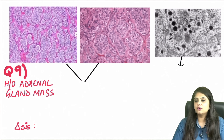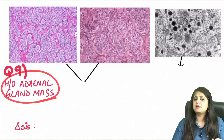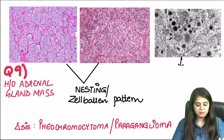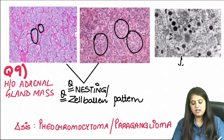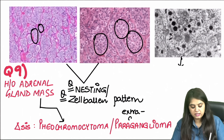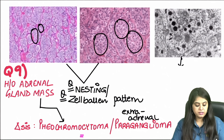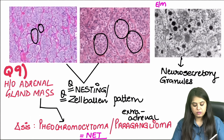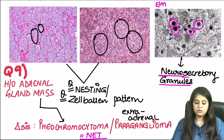Question nine: an adrenal gland mass. The cells are arranged in nests — this nesting pattern is the zellballen pattern, a previous year question. In the adrenal gland, this is pheochromocytoma; outside the adrenal gland, it's called a paraganglioma — same features, different site. Electron microscopy shows black neurosecretory granules, confirming this is a neuroendocrine tumor.